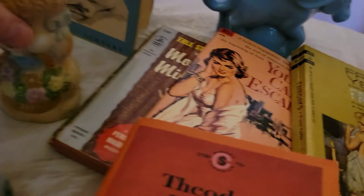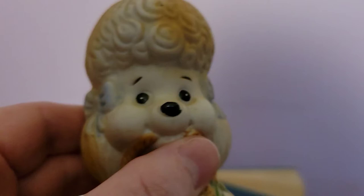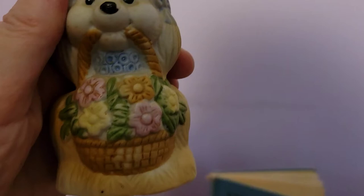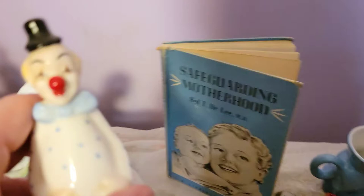I picked up three bells at one estate sale. The first is this poodle bell — it's not marked but it is so cute. It could use a little cleaning. Oh, it has a basket of flowers in its mouth! This poodle is just so happy — it's springtime and he's got some flowers.